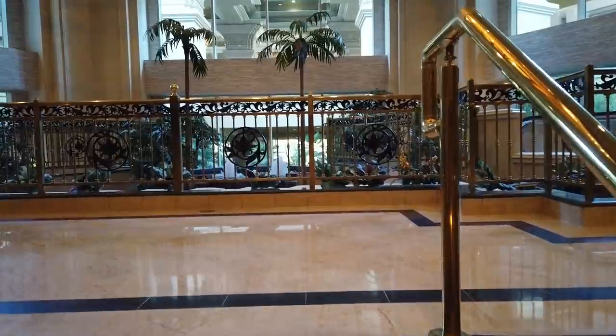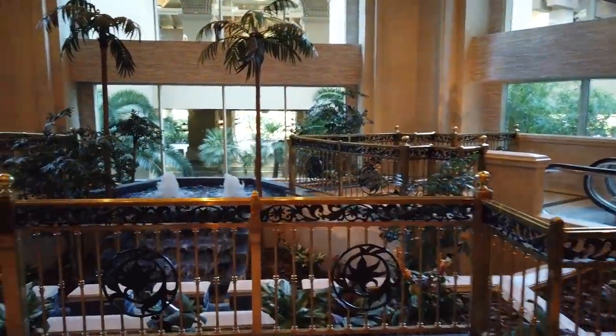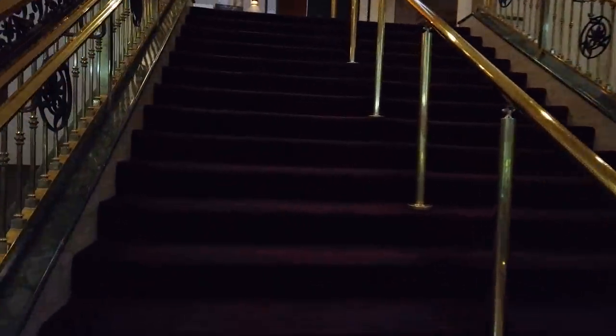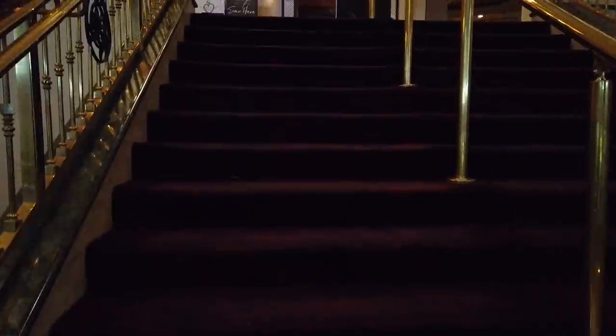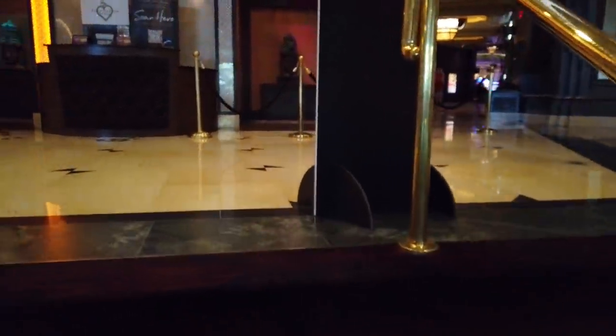An interesting thing to note about Mandalay Bay is that it's actually three properties in one. Mandalay Bay hosts the Mandalay Bay itself, obviously. Then you also get to experience the Delano Tower right next to it. And the top five floors are actually the Four Seasons at Mandalay Bay. This is three whole places.